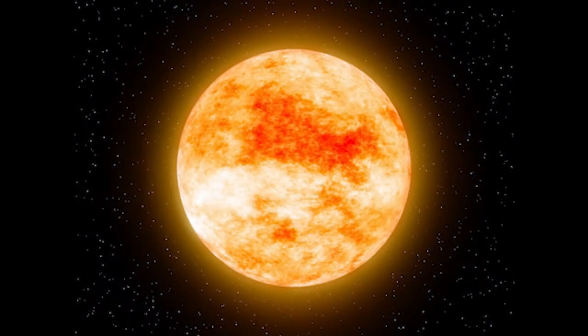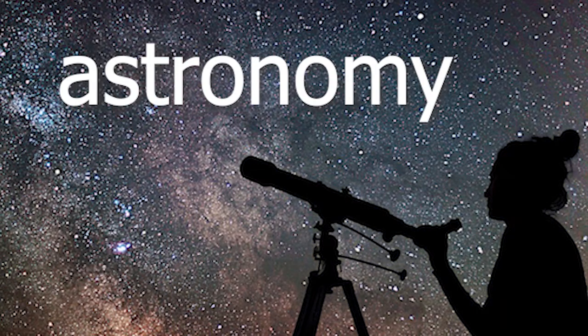But stars are not actually dots in the sky. They're actually huge balls of fire far, far away. The study of stars is called astronomy, and the people who study outer space are called astronomers.